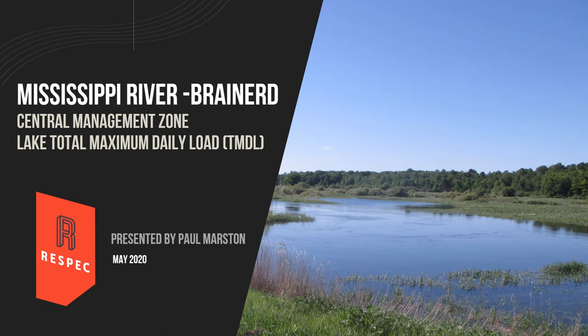My name is Paul Marston. I work with RESPEC. We were in charge of completing the total maximum daily load studies on the lakes and streams in the Mississippi River Brainerd watershed. In this presentation I will be reviewing the lake TMDL results for this management zone. Typically we would be doing this presentation in person, so hopefully in this format I'm able to convey the information clearly and in a manner that is easy to understand.